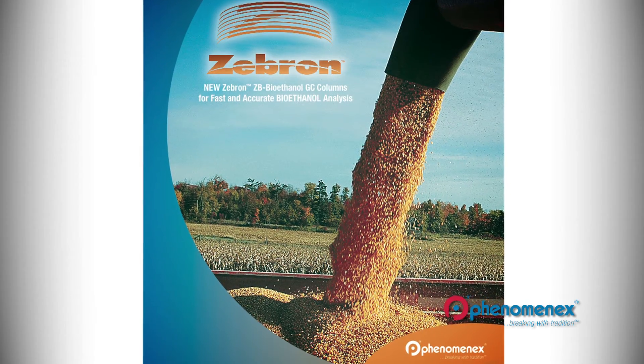So they'll tell a salesperson or a marketing person, I love your product, but I wish that it could do this in addition to doing that, and then we will start in on the development process for a new column. One is our ZB Bioethanol column.